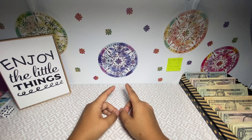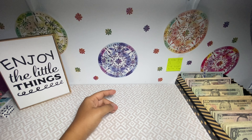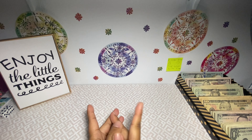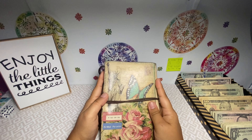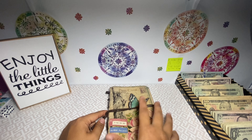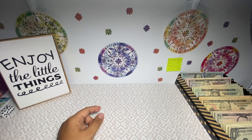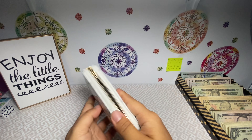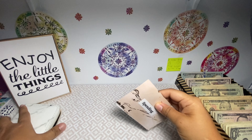So today we're going to be stuffing a total of one thousand one hundred and ten dollars. I have already the money laid out over here. Let's get started. First thing we're going to do is cash stuff my wallet first, so here's my wallet.